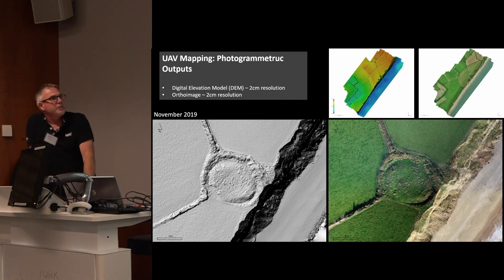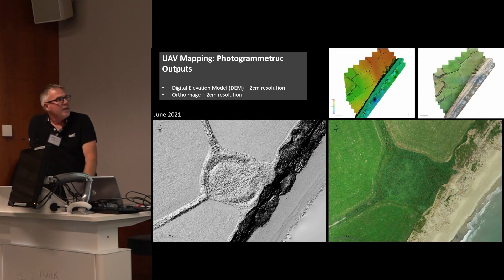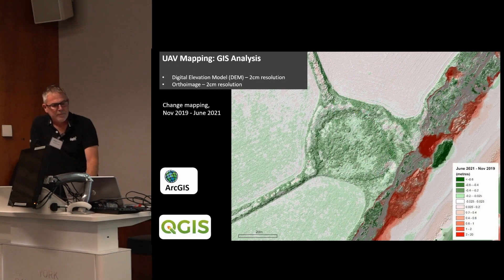This baseline survey was established in November 2019, and then we followed that up in June 2021 with a repeat survey using identical flying parameters. We ended up with a new ortho-image and digital elevation model at the same resolution and the same mapping system, allowing us to make comparisons with survey done in 1890. The analysis is done in GIS — at the time we used ArcGIS, now we use QGIS. A simple raster computation subtracting the 2019 DEM from the 2021 DEM highlights the changes that have taken place.